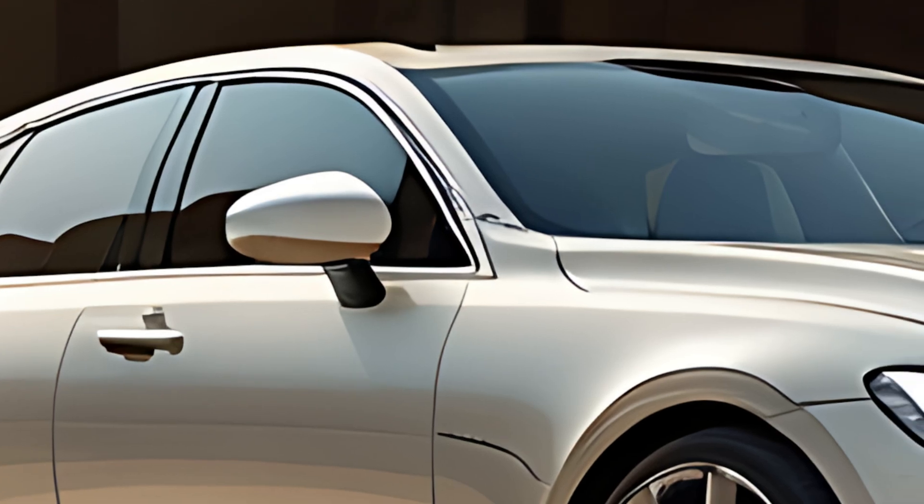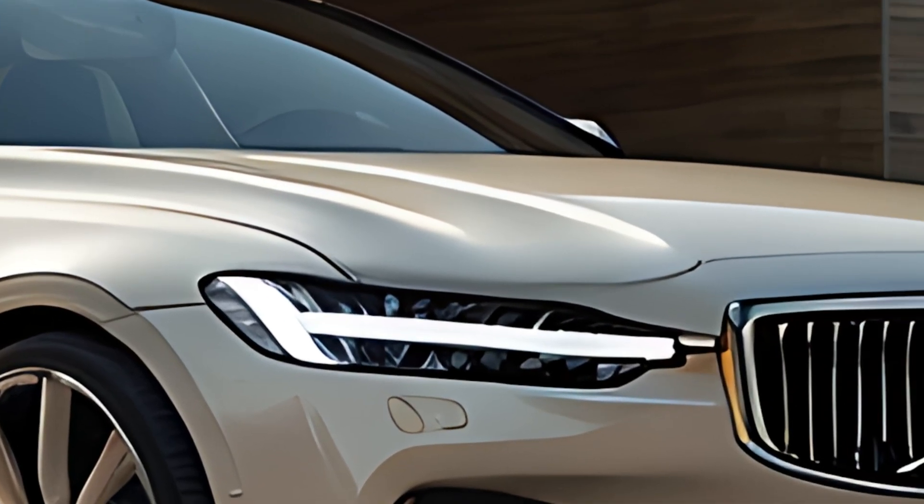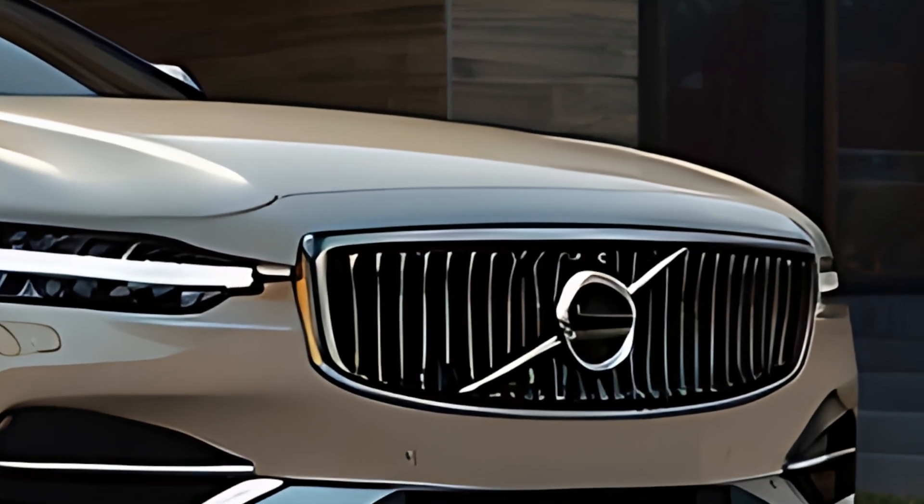With a spacious and luxurious cabin, a suite of advanced safety features, and a focus on eco-friendliness, the S90 is ideal for modern drivers who value sophistication and responsible performance.